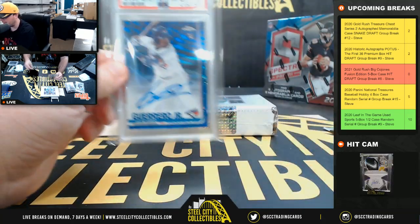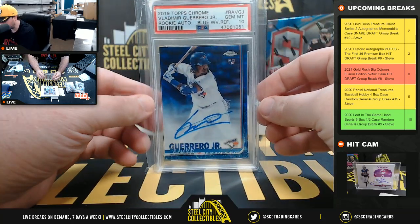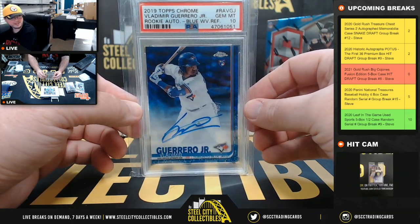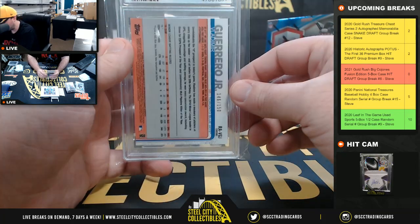Out of 2019 Topps Chrome — Vlad Guerrero Jr., Blue Wave rookie refractor auto, PSA 10. Numbered to 150.